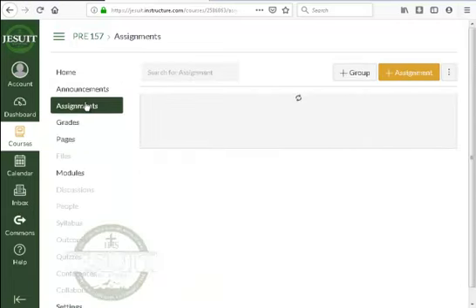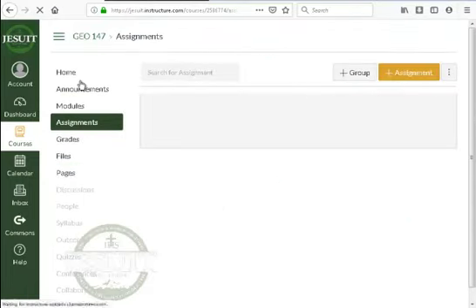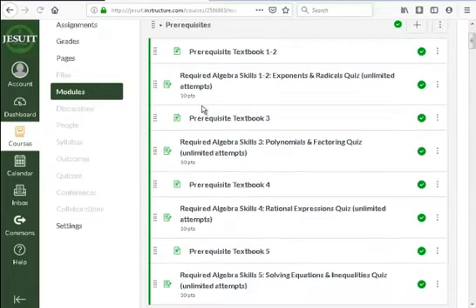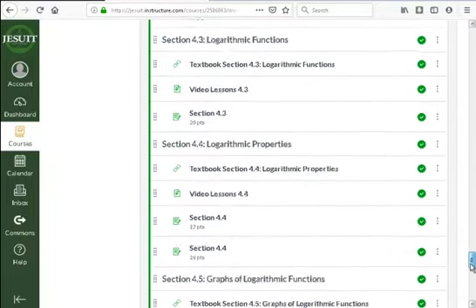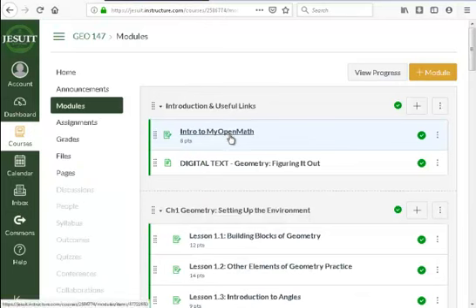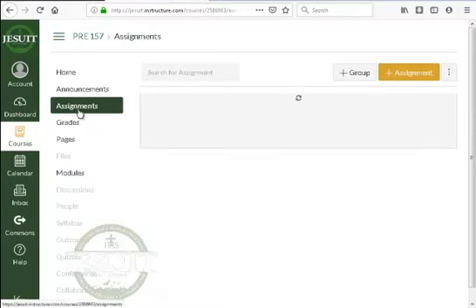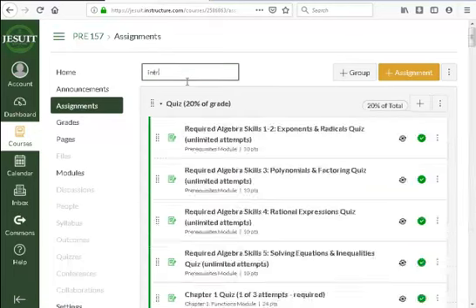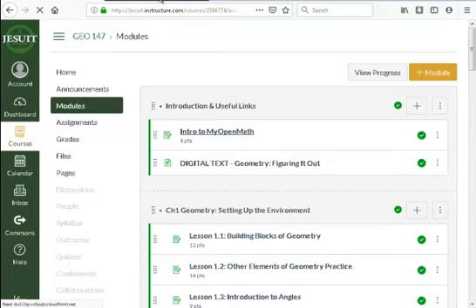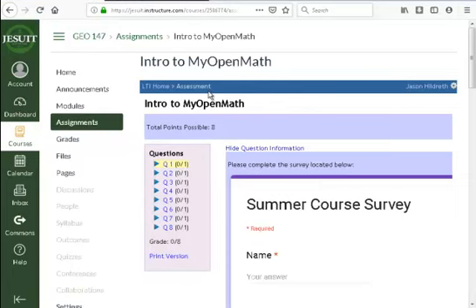The last thing I want you to do is go to Modules and click on the first link, which should be Intro. For geometry, go to 'Intro to My Open Math.' For pre-calc, go to Assignments and search for 'Intro.' Clicking those links gives you access to where all the actual homework is graded — in a system called MyOpenMath. MyOpenMath allows me to accept answers in the form of equations, graphs, and all sorts of things.